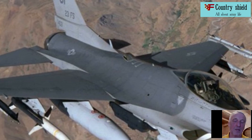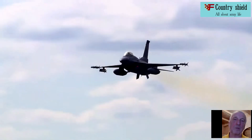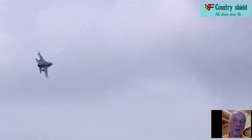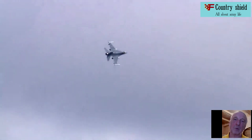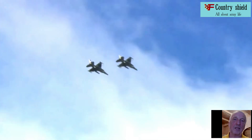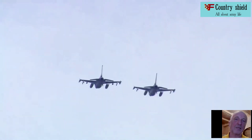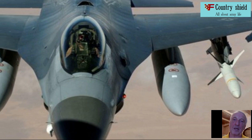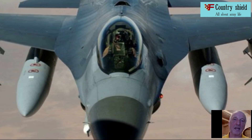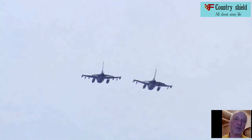By mid-1992, more than 2,900 F-16s were delivered out of 3,940 ordered in total. The United States has produced more than 4,600 fighters of this class since 1974, and they are still being mass-produced. NATO countries have more than 500 F-16 fighters in their arsenal.